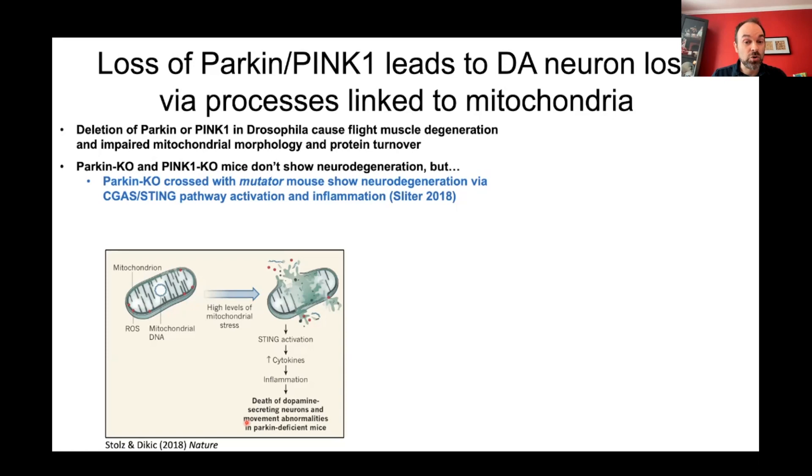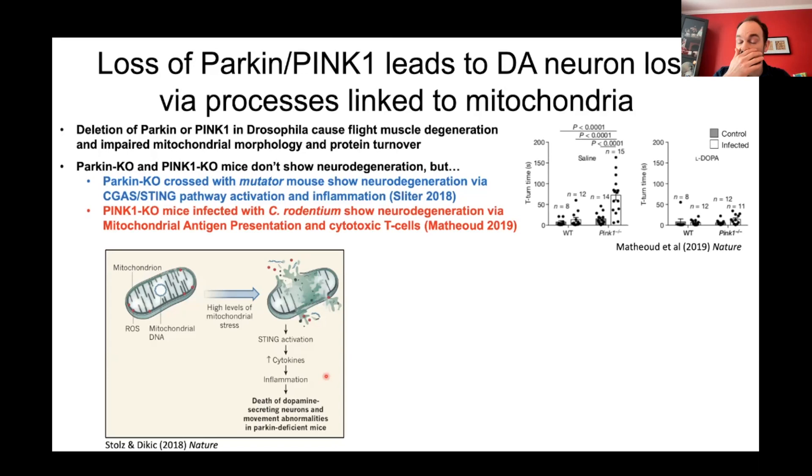That neurodegeneration is mediated by the cGAS-STING pathway, which is part of an innate immune response: when mitochondrial DNA is released into the cytosol, it leads to STING activation, increased cytokine production, and inflammation, which drives neurodegeneration. So this links Parkin and PINK1 not just to mitochondrial damage, but also shows how mitochondrial damage can create inflammatory processes leading to neurodegeneration.